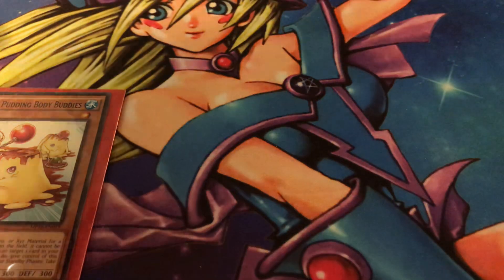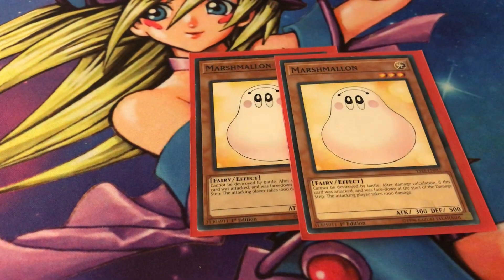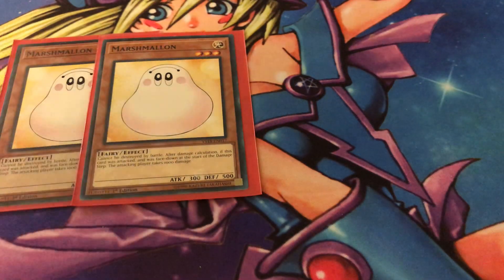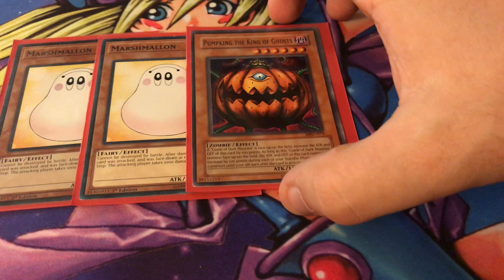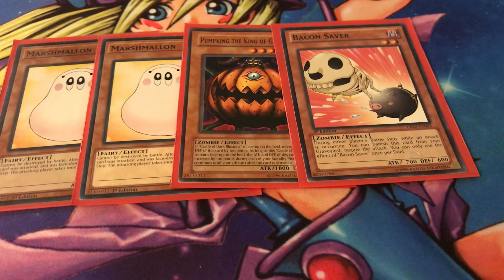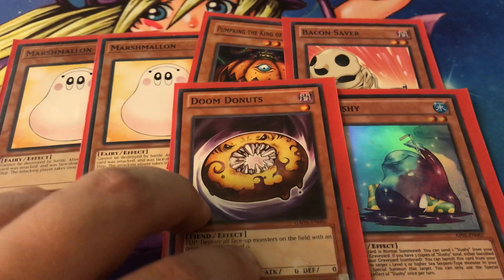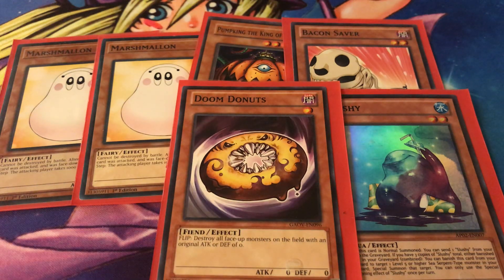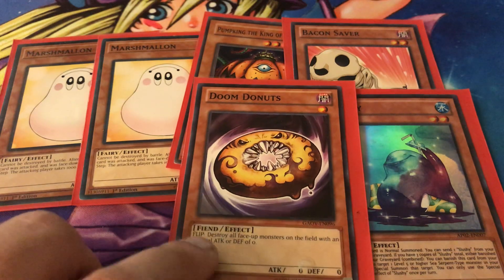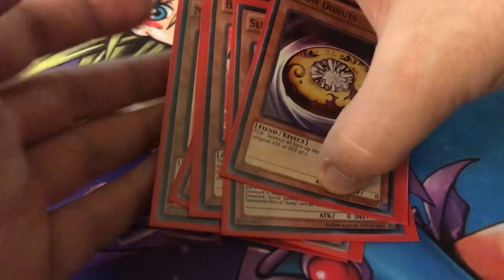We also have two copies of Marsh Malone — the weaker version of Macaron. When it's attacked, you burn your opponent for 1000 damage. One copy of Pump King the King of Ghosts — mostly zombie support and ritual material for Hungry Burger. One copy of Bacon Saver, one copy of Slushy which is basically useless, and one copy of Doom Donuts which is very situational — it destroys anything on the field with an original attack or defense of zero, so it's mainly good as anti-zombie tech.